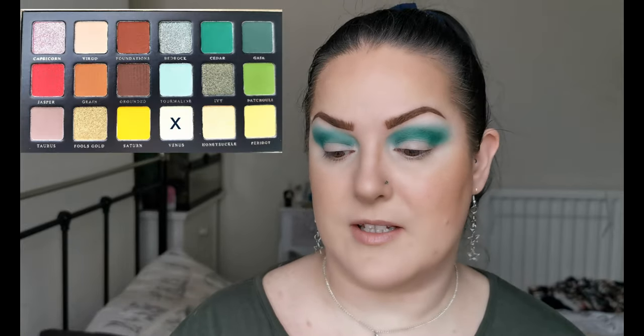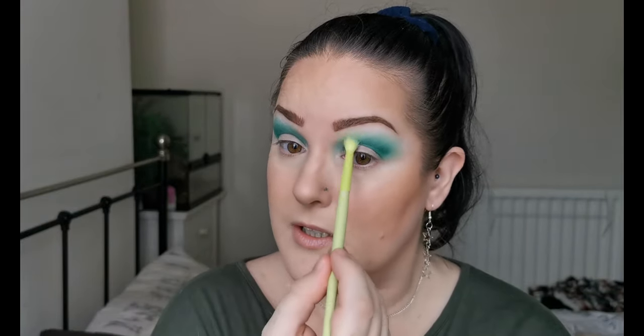So far I'm not getting any fallout — it's building up beautifully, not looking patchy at all. I think I'm going to be going in with Venus to blend that out. Yeah, I think that's going to be perfect. So far I am super impressed.